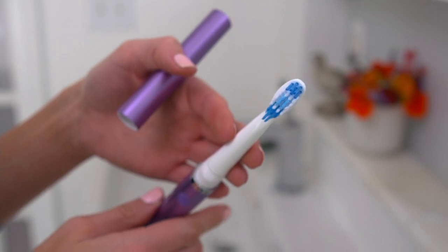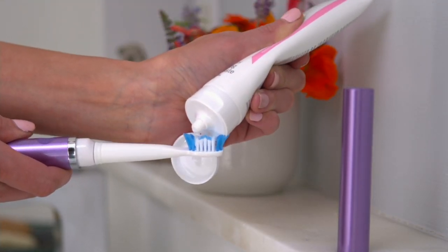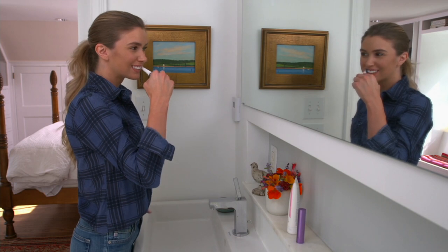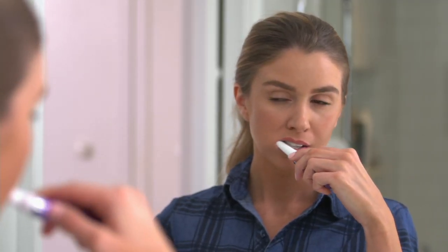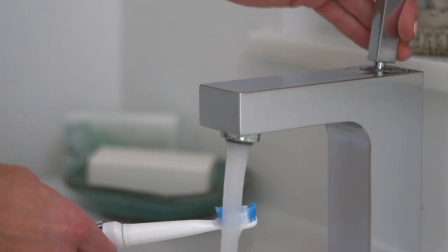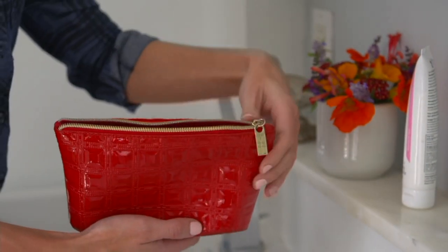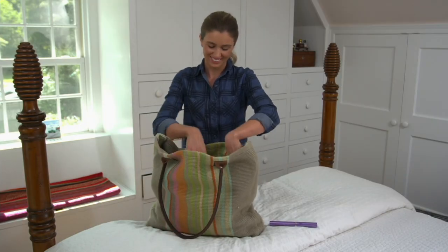A lot of people are a little timid about going to their dentist right now if they don't need to. This is an awesome way to just keep up on oral health and hygiene. If you haven't switched to sonic cleansing, I promise you will never be able to go back. That's why we love these for travel as well — you cannot go back to a manual toothbrush once you switch to a sonic toothbrush.